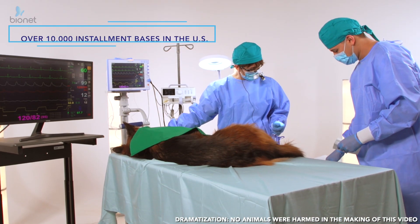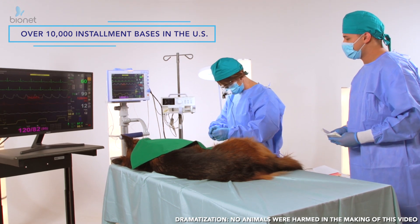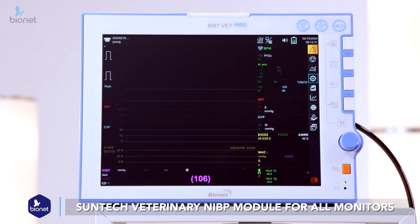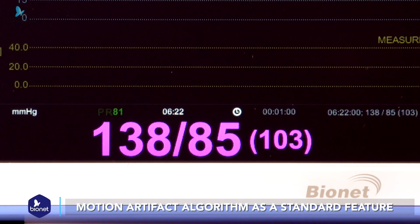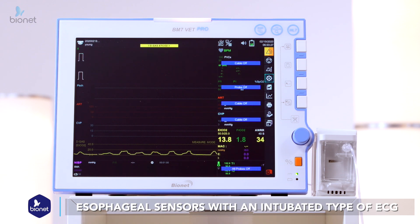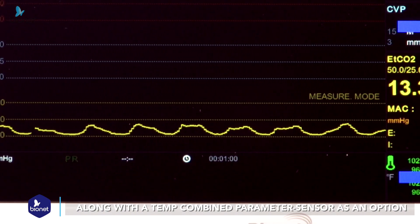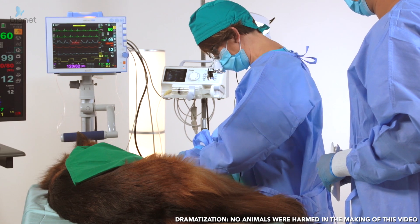Over 10,000 installment bases in the U.S. alone, these monitors are trusted when accuracy matters the most. All Bionet VET series monitors are equipped with the SunTech veterinary NIBP module and its optimized motion artifact algorithm as a standard feature. In addition, the BM VET series have esophageal sensors with an intubated type of ECG along with a TEM combined parameter sensor as an optional item. Those two features are critical components in any specialized surgery.